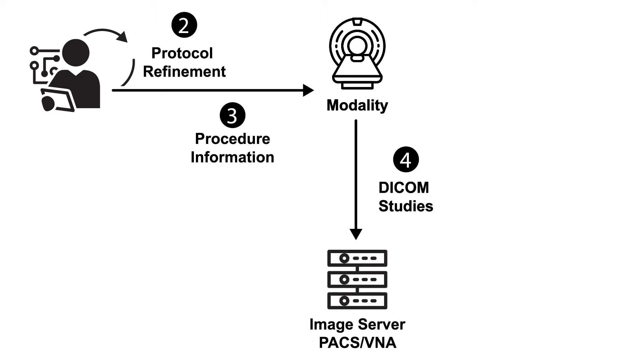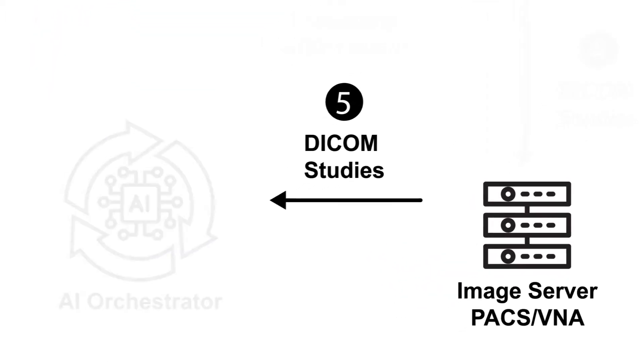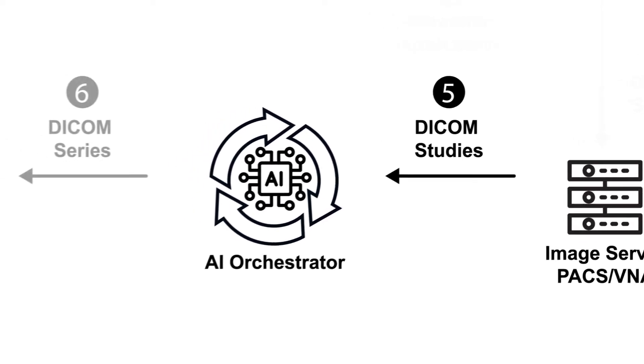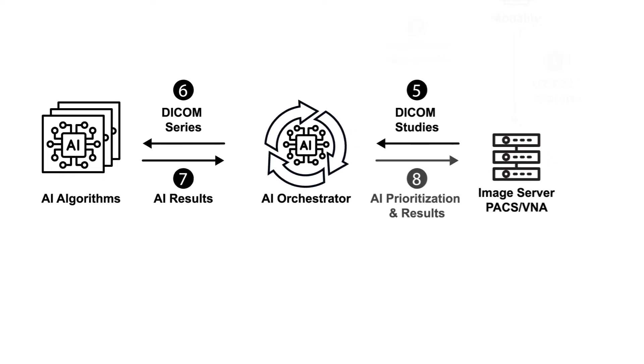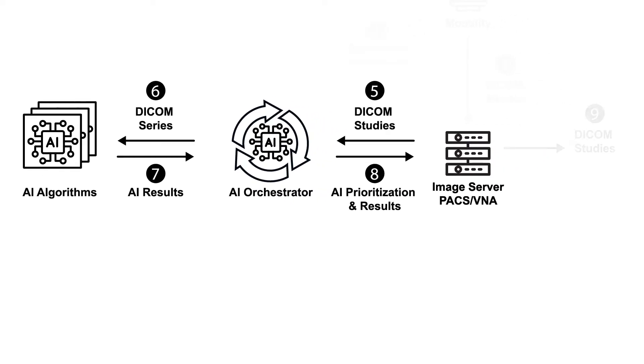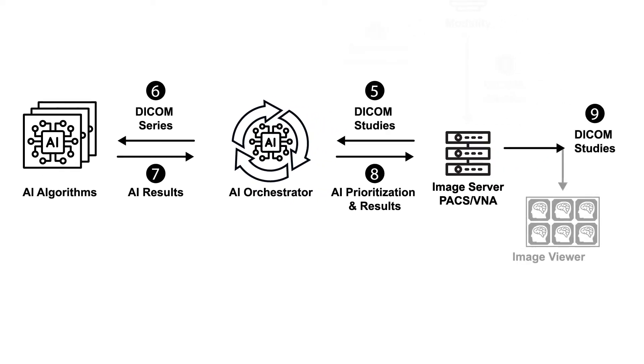Algorithms aid in enhancing MR image resolution, reducing scan times, and accommodating decreased magnet strength. An essential component for successful AI implementation is the AI orchestrator, or traffic cop. The orchestrator streamlines integration of AI tools, making sure the correct imaging exam is presented to the right AI model, and returns the results to the correct system.